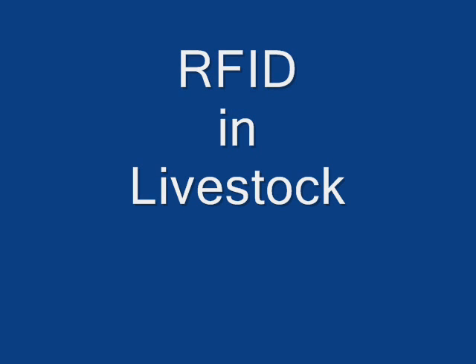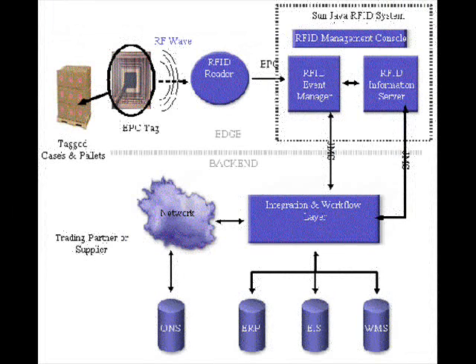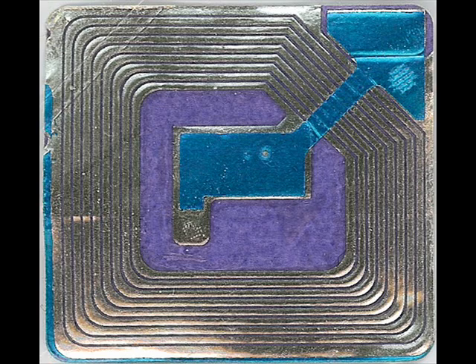Radio Frequency Identification, or RFID, is an automatic identification method relying on remotely storing and retrieving data using devices called RFID chips, or transponders, which receive and transmit radio waves. Each transponder consists of two primary parts. The first part is the integrated circuit, which is used for storing and processing information and modulating and demodulating a radio frequency signal.